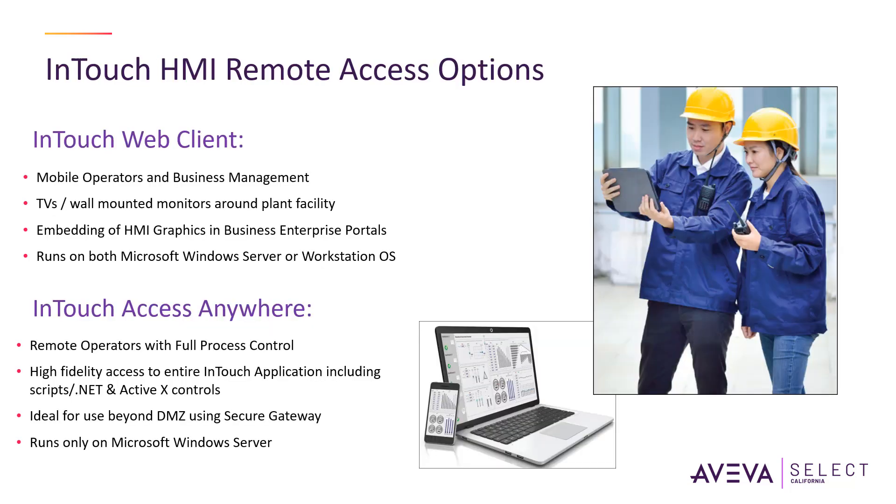AVEVA InTouch offers secure remote access capabilities, allowing authorized users to monitor and control industrial processes from remote locations. This feature facilitates remote troubleshooting, maintenance, and operational oversight, enhancing operational efficiency and flexibility.